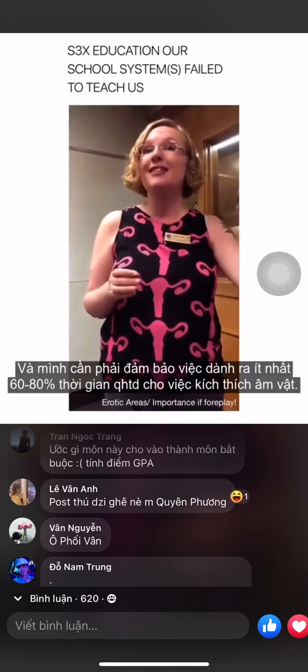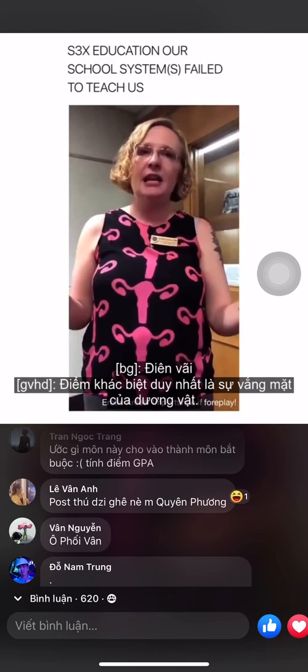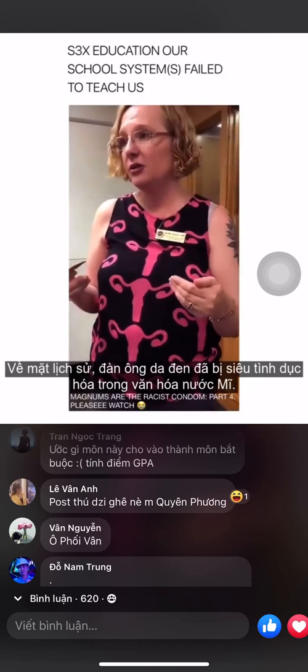If you go on a heterosexual hookup, you have an 11% chance of orgasming. If you go on a lesbian hookup, you have a 93% chance of both women orgasming. The only difference is the lack of a penis — they're focusing exclusively on the clit and not on the penis.